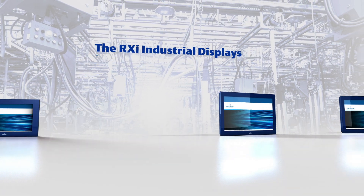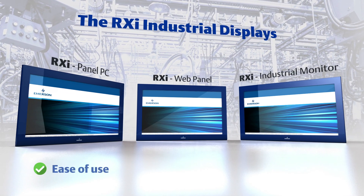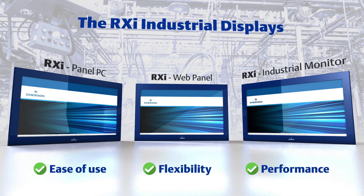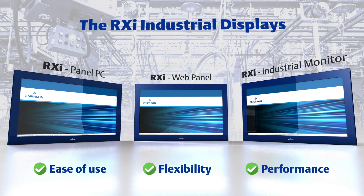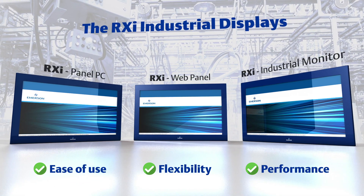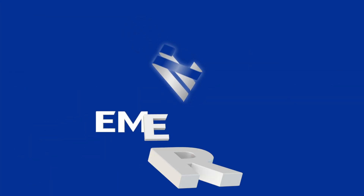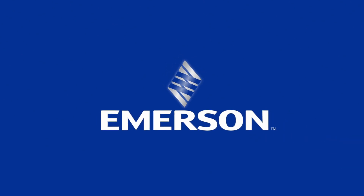Emerson's modular RXi display portfolio delivers the ease of use, flexibility, and performance to meet your display needs anytime, anywhere, and across the broadest possible range of applications. Contact us today to find out more. Emerson — consider it solved.